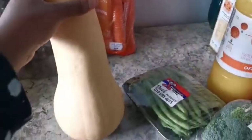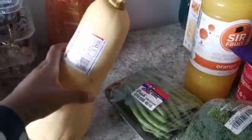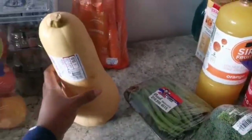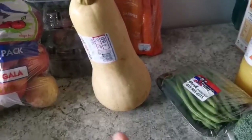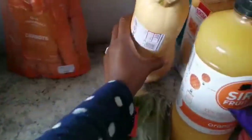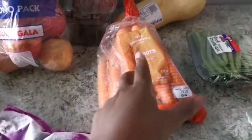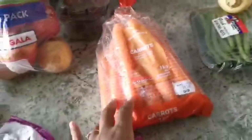I also got butternut — I buy it mainly for myself, though baby girl and hubby will eat it too. It was almost 20 rand which I think is a bit expensive; outside Pick n Pay on the streets it would have been much cheaper. This is my favourite veg though. I also got carrots — we use them in smoothies, stir fries, purees for Amanda, and to make chakalaka, so I always have to buy carrots when I do grocery shopping.